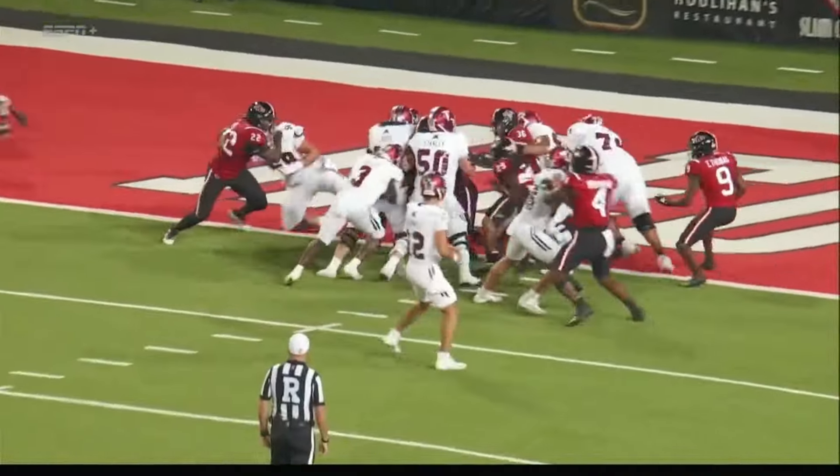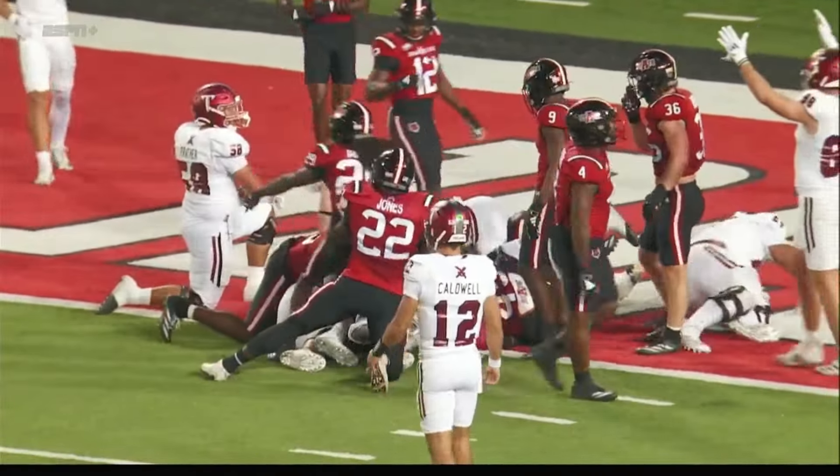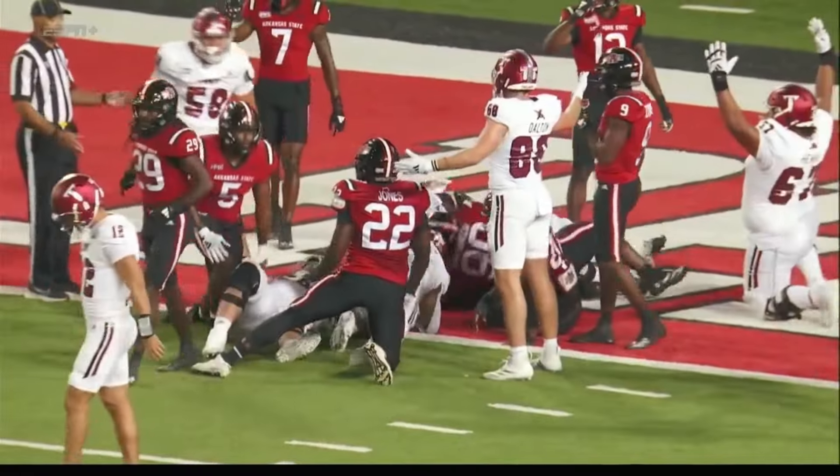I keep calling them Troy State. I used to cover the old Troy State — forgive me. Troy. Touchdown. And there it is, it's official — it's a Troy touchdown.